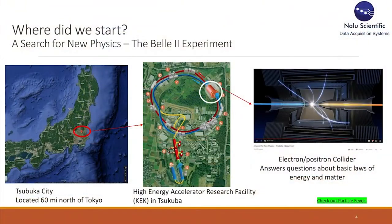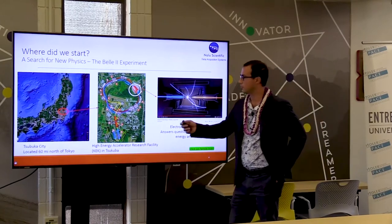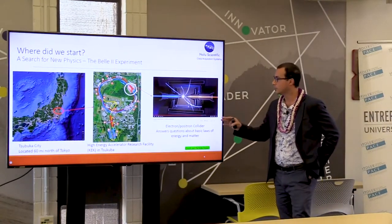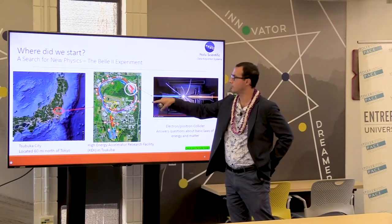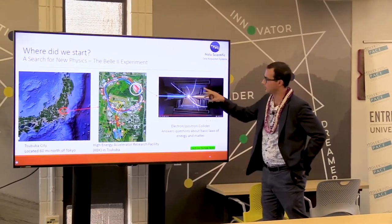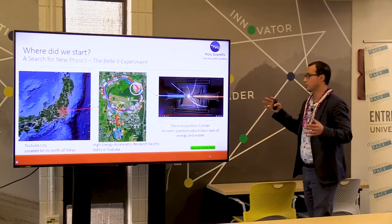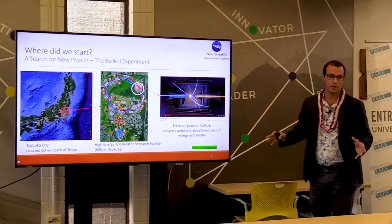My story started with a search for new physics. I have been going to the city of Tsukuba, which is in Japan near Tokyo — about 60 miles out. They have a buried underground facility there that is accelerating electrons and positrons in opposite directions, and then colliding them. It's the size of a six-story tall building. They collide and create all sorts of nano-sized subatomic particles, which physicists track and count to find answers about the basic laws of physics.